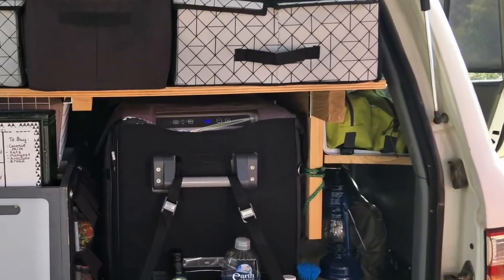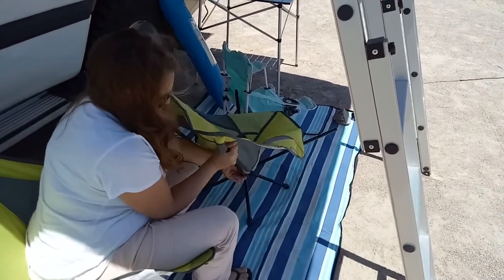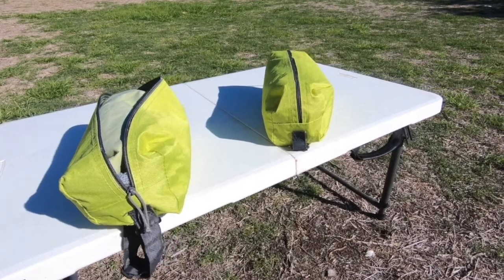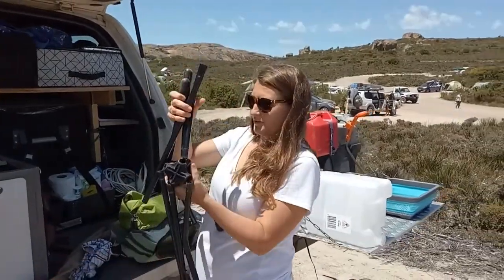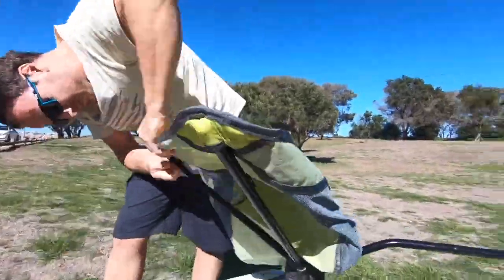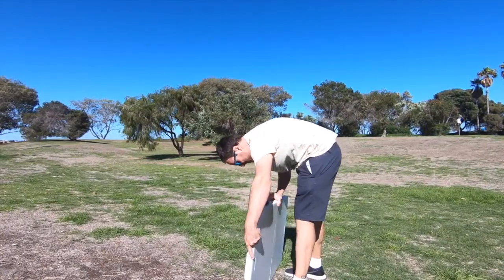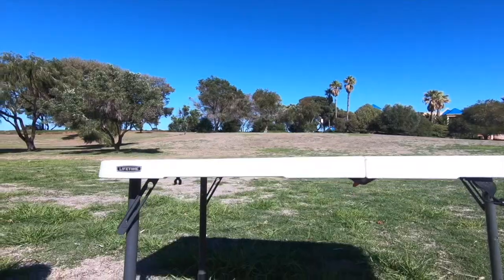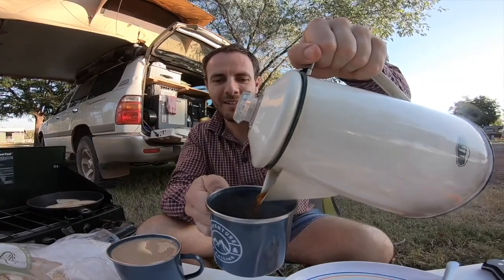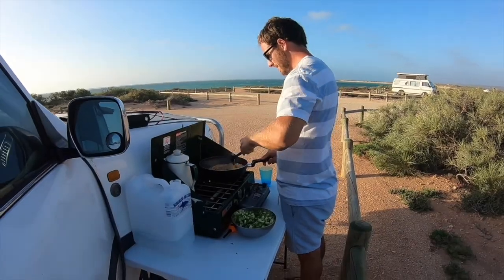Up in this corner here you can see where we keep our chairs. We chose these ones in particular as they are so compact and fit so nicely in the car. To put them together takes a bit longer than the average camping chair, but it really is quite simple — you basically just click all the pieces into place and then put the fabric part over the frame. Our table is also compact and slides flat into the backseat of the car. We like this table in particular as you can adjust the legs at different heights.